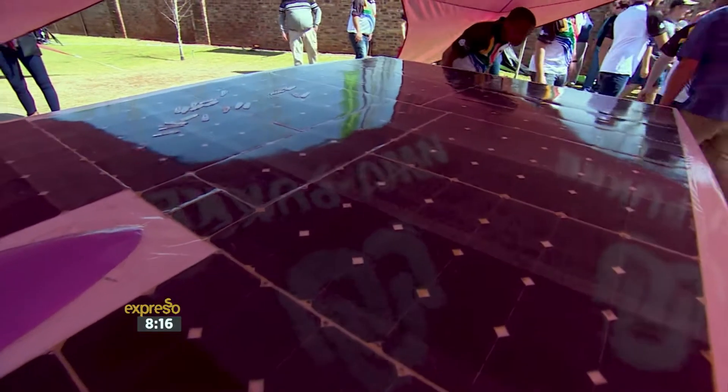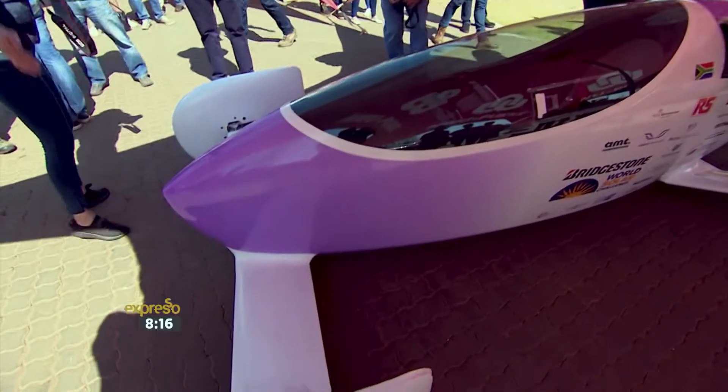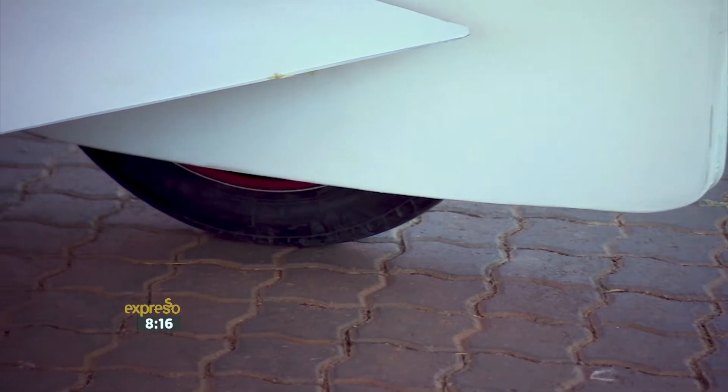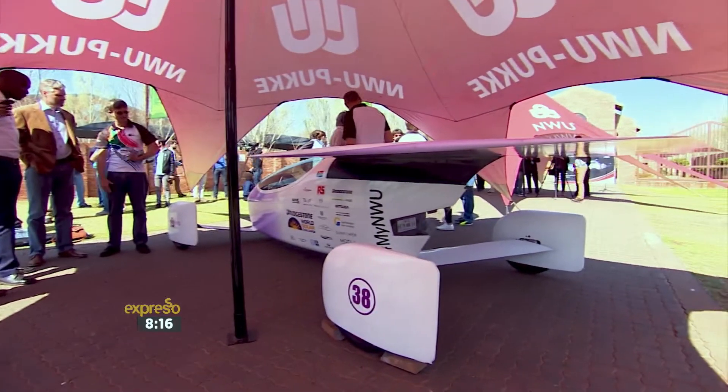The Naledi model reverts back to something that was tried in the late 1980s. Now, with modern materials and a much smaller solar panel, we've got a single central pod design, a high wing for the solar panel, and struts for the wheels, making it very stable on the road.